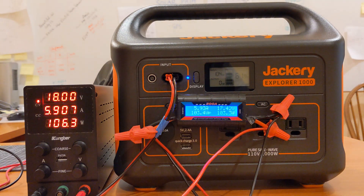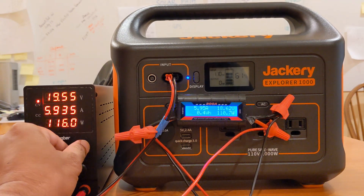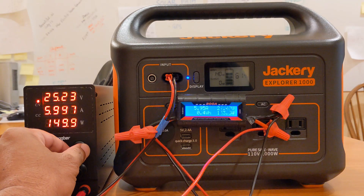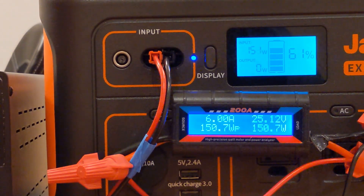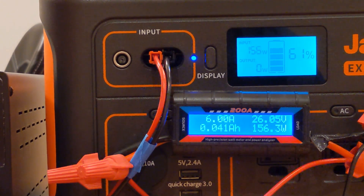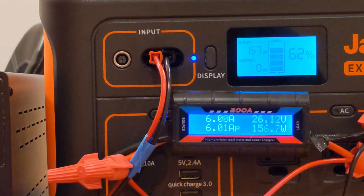What we can do now is regulate the voltage going from 18 volts up to 25 volts. As we bump up the voltage, the MPPT will figure out what the current draw should be and manage accordingly. Here we see it's topping off at around 159 watts, and that's what I get even when I connect a 200-watt solar panel to the Jackery power station. So I think we're hitting the max limit.